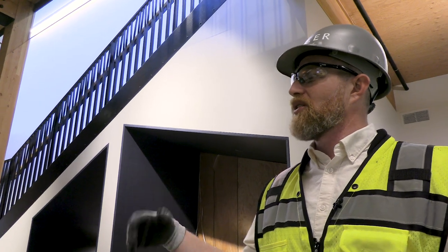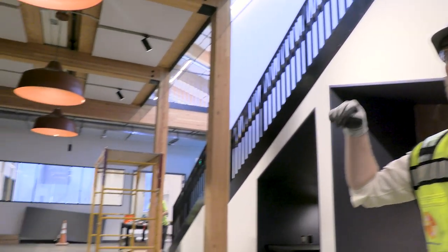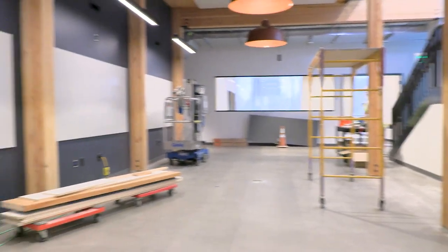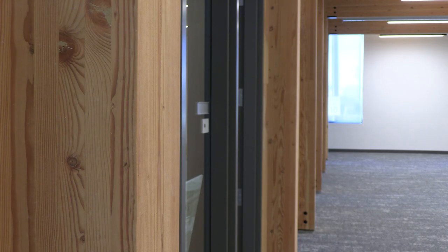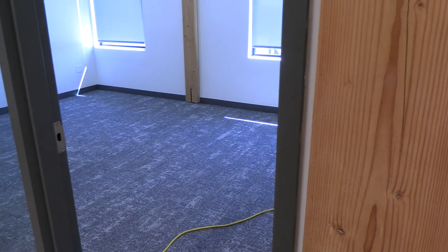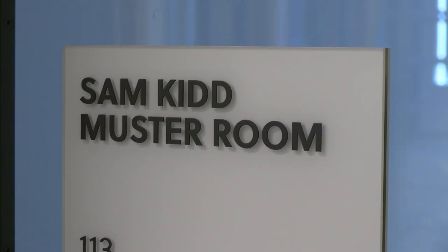We're standing right now in what's called one of our collaboration spaces. There are four in the building, and they happen right next to the main stair on the north and the south. It kind of corresponds to the middle section of the building where all the collaboration happened — where we have conference rooms and restrooms.